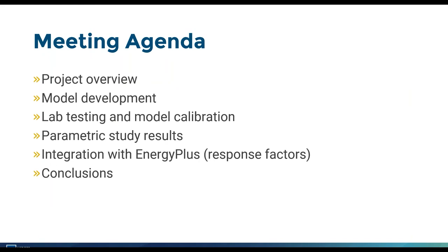On the agenda for today's presentation: I'll overview the project and discuss the models we developed for simulating heat transfer in the ground. Then we'll talk about lab testing and the associated model calibration, followed by parametric analysis. Antosh will present the results of that, as well as the integration with Energy Plus using response factors and some conclusions.